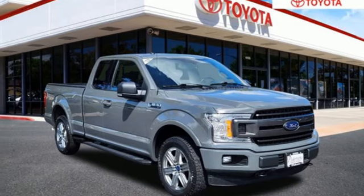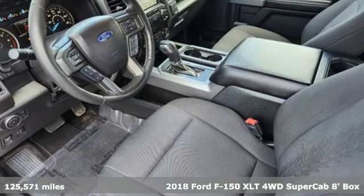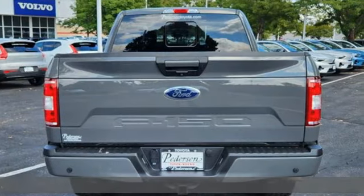It's a 2018 Ford F-150. Job after job, this truck is always ready for the next project. It's well equipped with the features you need.